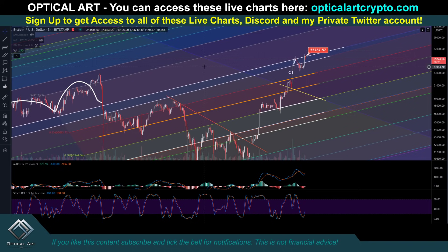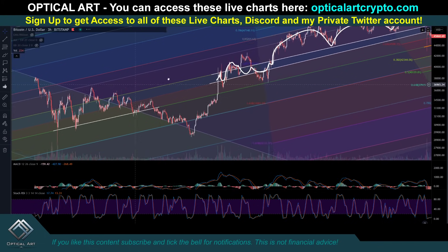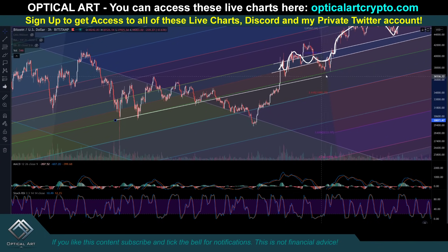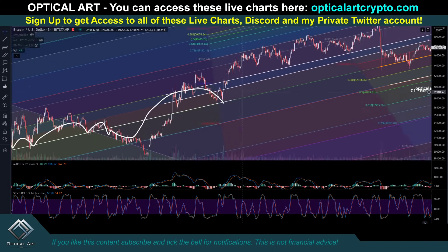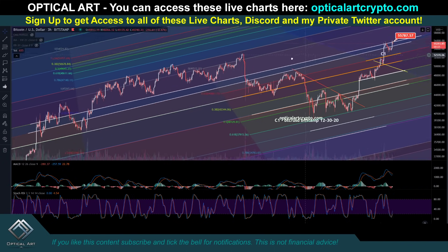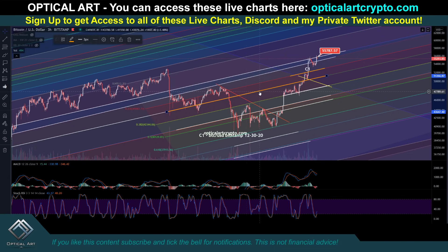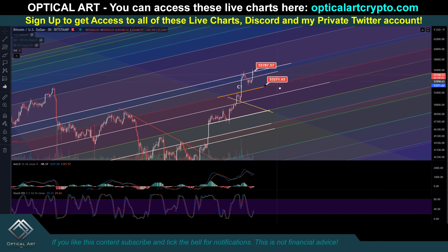This is our current resistance right now. If we come down, where's your next strongest support? You can see right here this has been a lot of support and resistance — support, support, support, resistance — came down as support. Your strongest support level is going to be down here around $51,369.